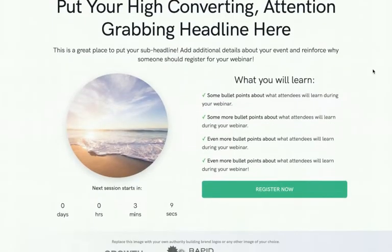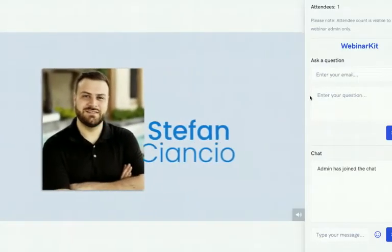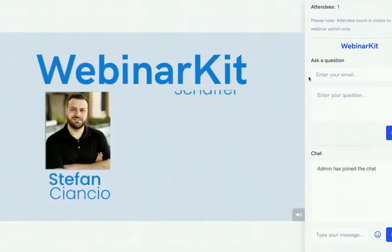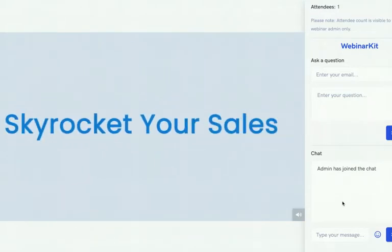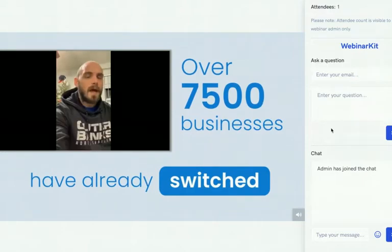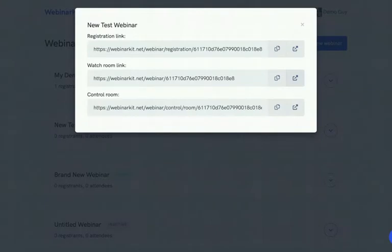The 'Watch Room' link shows the main Webinar Kit room — you'll be able to see your total attendees up top, but registrants won't see that. There's also an option for registrants to ask a question, and a live chat option inside the settings. You can choose live chat for a like-live webinar where you answer questions in real time, or a totally automated setup where registrants ask questions and you answer them by email.